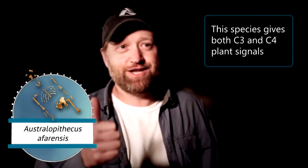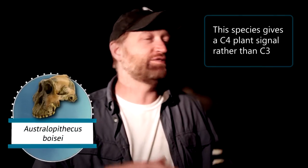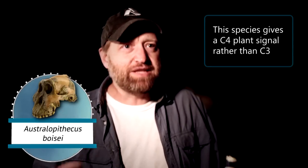Now, whether or not that means they're eating these C4 grasses directly — which people aren't often fond of that idea — or maybe eating sedges, including above-ground parts or things like a corm, some of these underground nutritious parts, or eating animals that ate those things — we can't tell directly from an isotopic perspective. Admittedly, when you take the isotopes and dental morphology and use certain basic ecological principles, something like Paranthropus boisei is a really extreme version of what's going on. They are dominated by C4 vegetation — almost like a zebra.